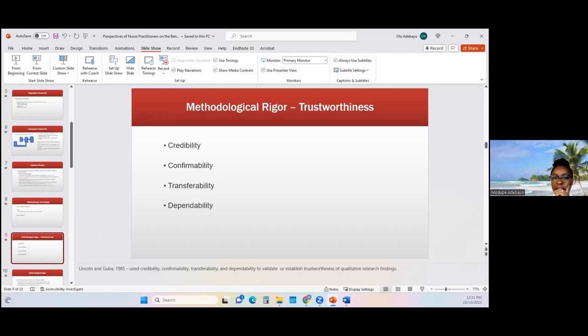With regards to transferability, I ensured that the direct quotes of the participants were included in my report. I used purposeful sampling because the nurse practitioners were very experienced in taking care of this patient population. I also included a detailed report of the themes in my final report. With regards to dependability, I used consistent coding of responses from the participants, using NVivo software to generate headings for each of the responses, and similar codes were merged to create themes and finally a code book.